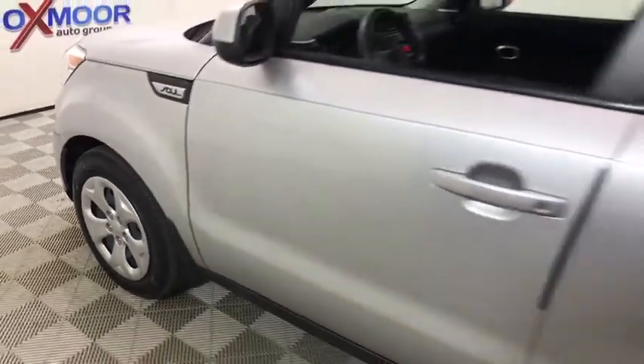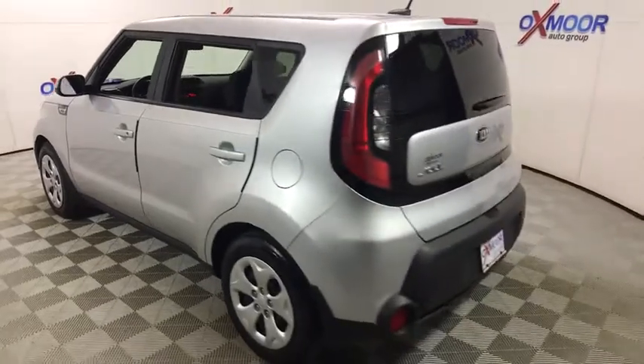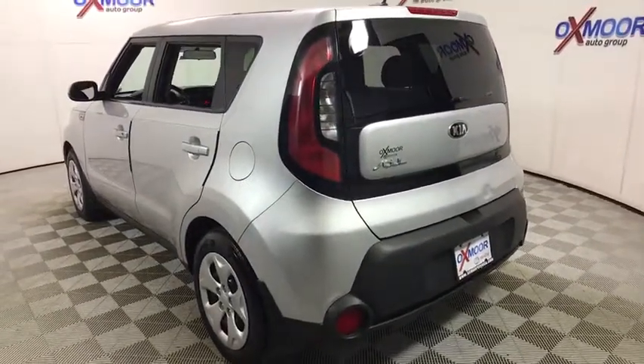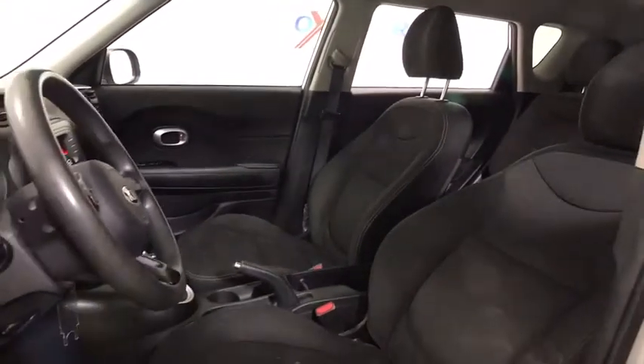The 2015 Kia Soul. The Soul is quick and ready with its innovative, catchy style, a sharp, roomy, and well-fitted cabin, and a comprehensive list of safety and fun features. This vehicle has less than 70,000 miles. Here are some of this vehicle's great options.